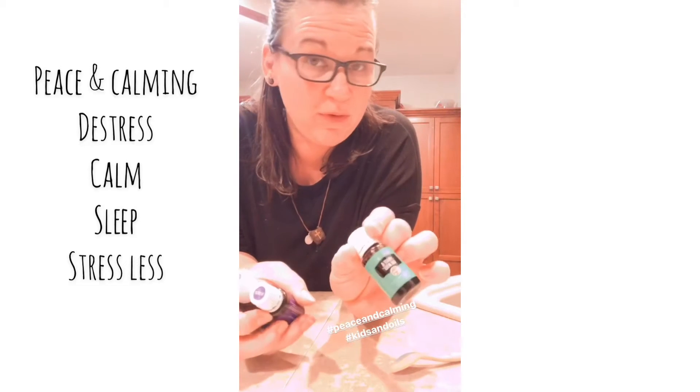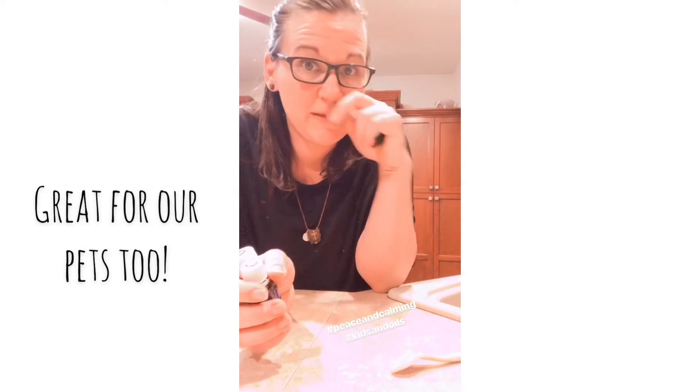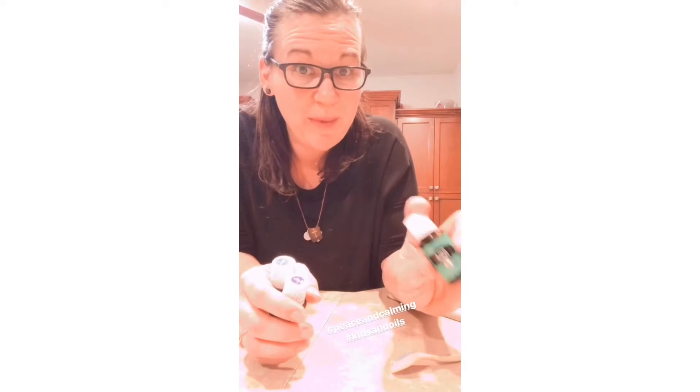One is Peace and Calming. This is one we diffuse all the time for the kids. It does exactly what it says — it is good for peace and calming. It calms them down if they're having a hard day, whatever it might be. Really good for pets too.